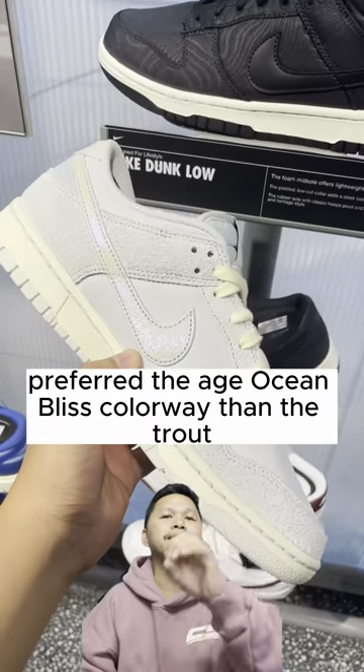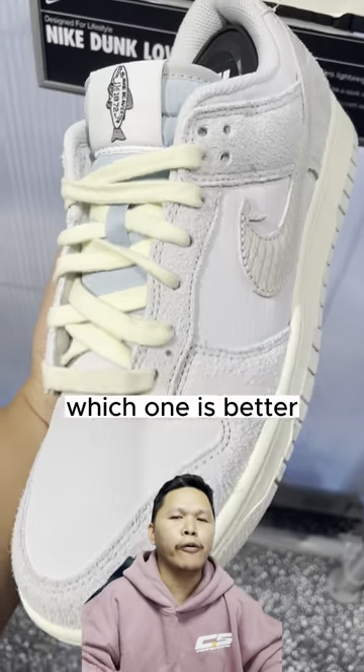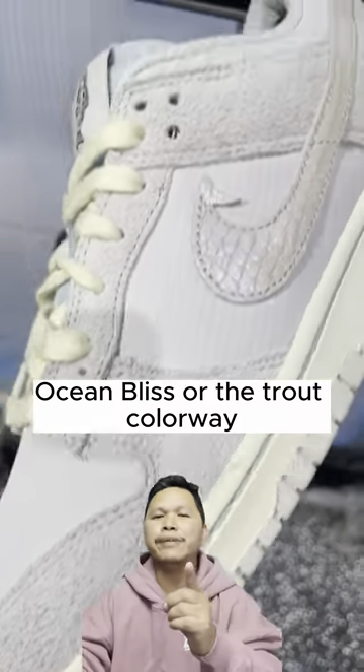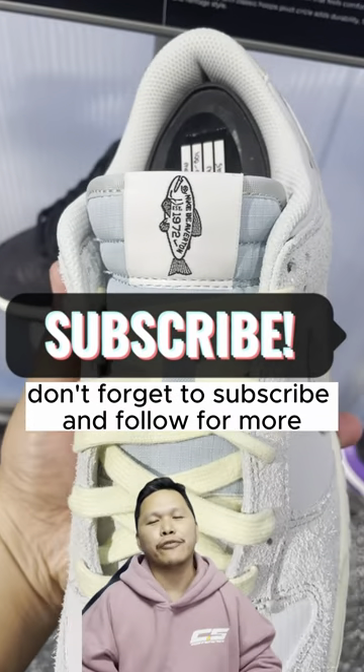I would say I prefer the Ocean Bliss colorway over the trout. What do you think? Comment down below which one is better — Ocean Bliss or the trout colorway. Don't forget to subscribe and follow for more.